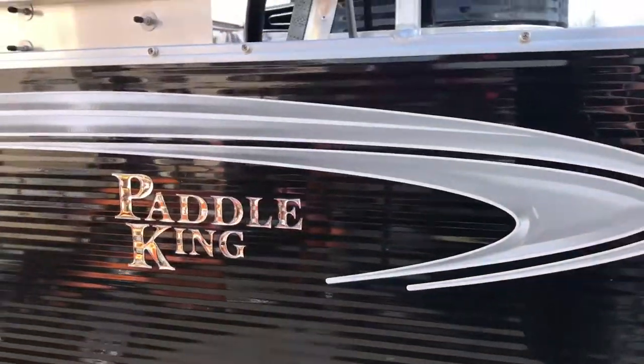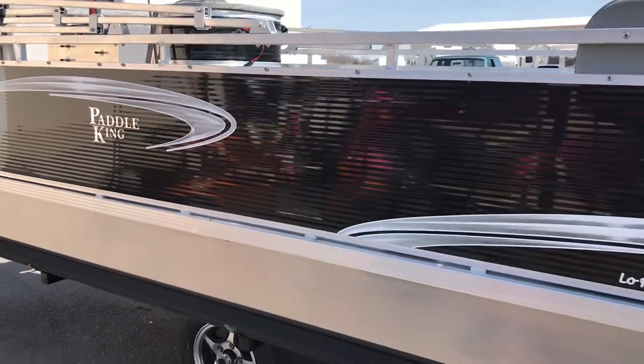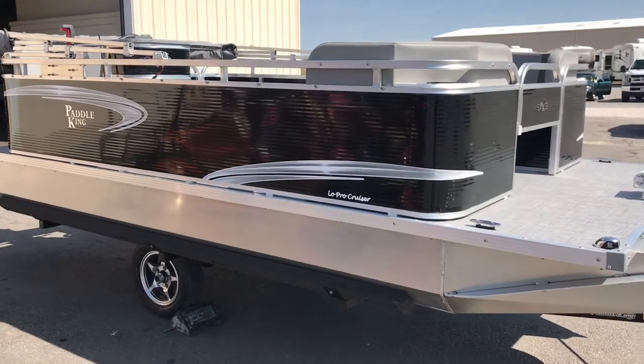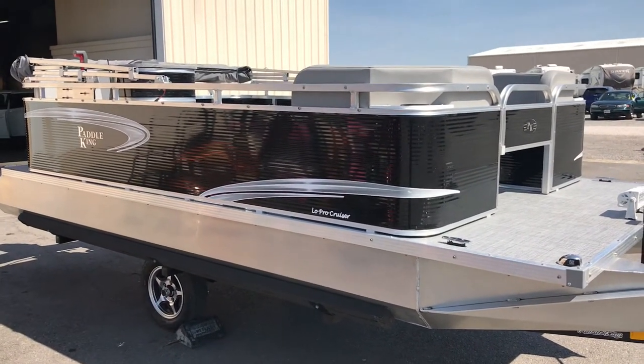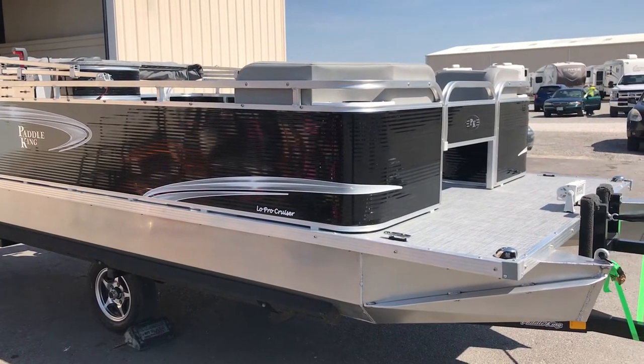Hey everybody, David Lykins here. I'm going to do a quick walk around on this customized Paddle King Low Pro Cruiser 2018 model. We actually just sold this one but I wanted to do a quick video on it just to show you guys some of the new features of the 2018s and some of the stuff that we can actually do to them.